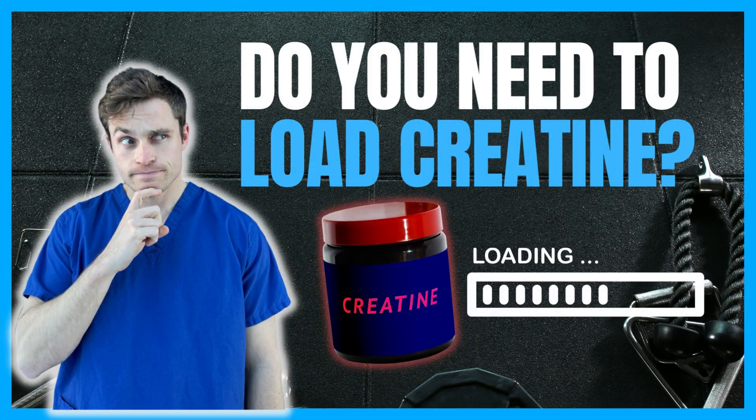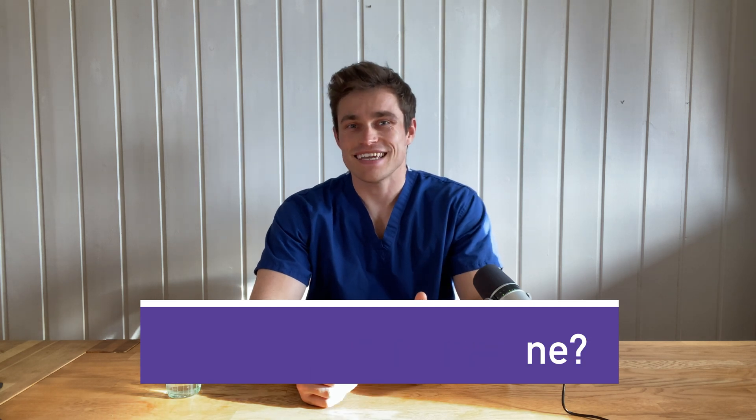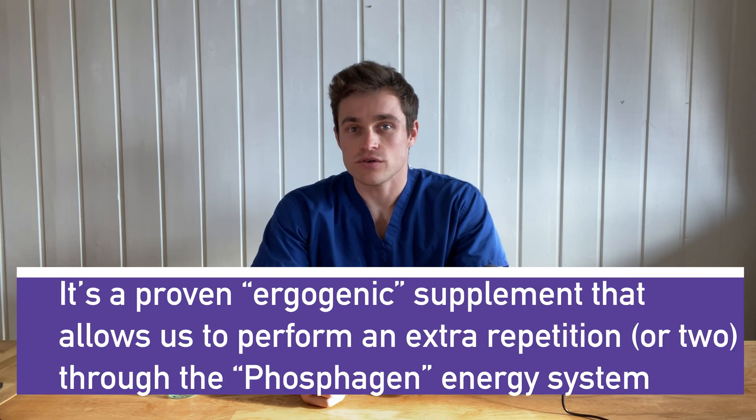Do you need to load creatine? Creatine is a proven performance-enhancing supplement with over 30 years of use and investigation, repeatedly finding it to be beneficial in slightly increasing how much high-intensity muscular work you are capable of performing.